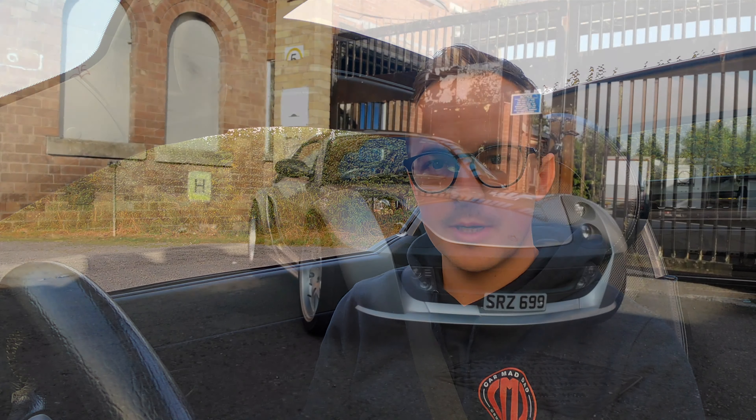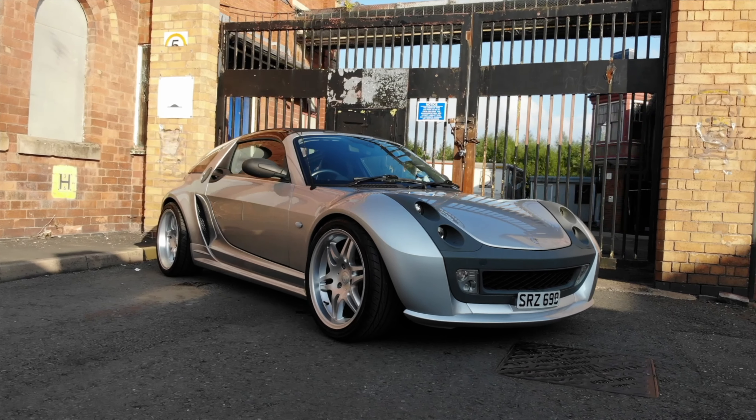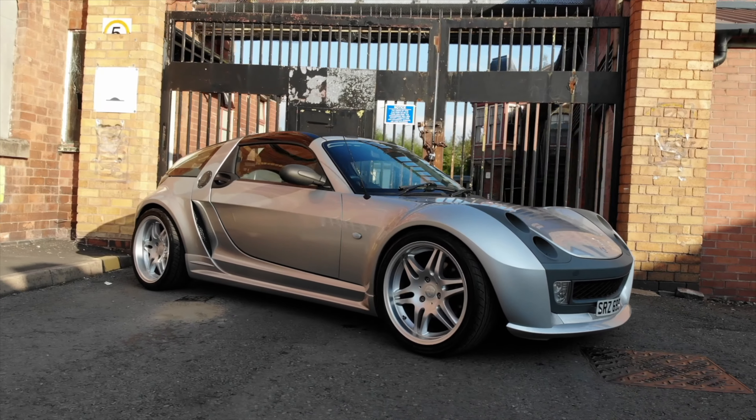Hi guys, welcome to CMD and another video. You join me back in the Smart Roadster Brabus Coupe. For those of you not new to the channel, you'll be aware that I picked up this car at the end of 2020 - I won it at auction. If you haven't seen the videos on that journey, go and check those out. There's the collection and also the sort of eight-month journey we've been on to get the car roadworthy, which is well worth a watch for anyone considering buying one of these.